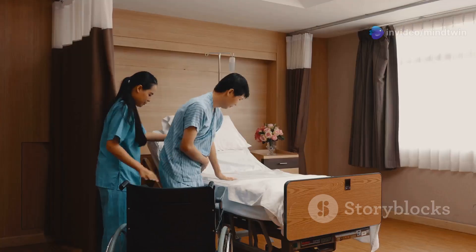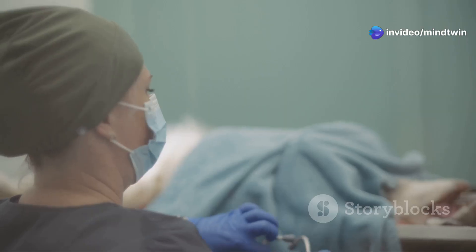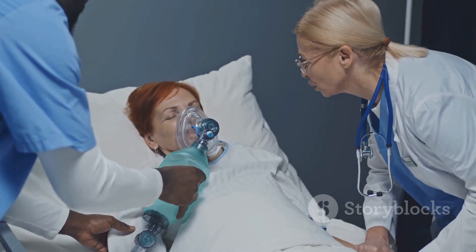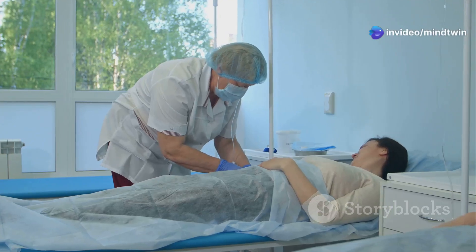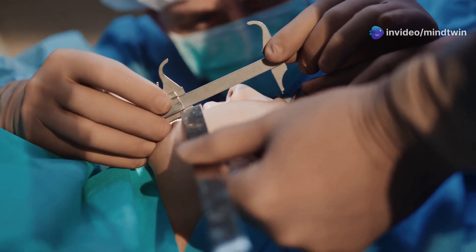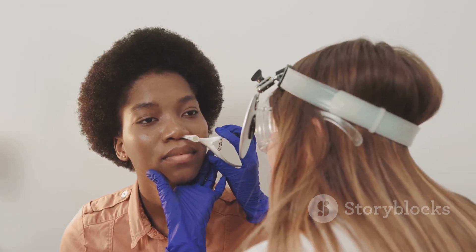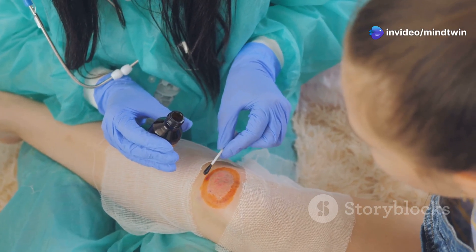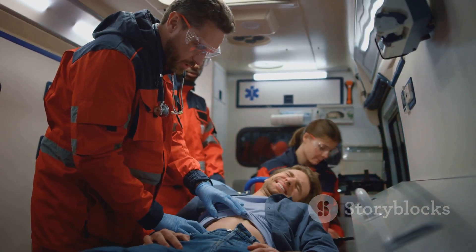While tracheostomies are generally safe, emergencies can happen. One common emergency is tracheostomy tube dislodgement, which can occur accidentally, especially in the first few weeks. If the tube becomes dislodged: stay calm and reassure the patient; if partially dislodged, try to keep it in place; if completely out, try to insert a spare tube if available; if unable to reinsert, cover the stoma with a sterile dressing and apply gentle pressure; then call for emergency medical help immediately.